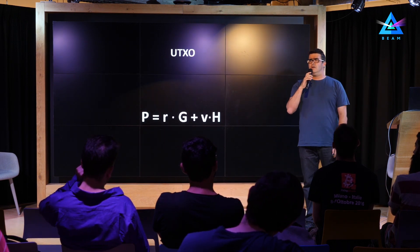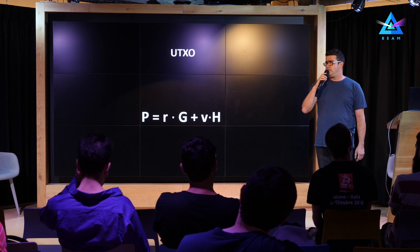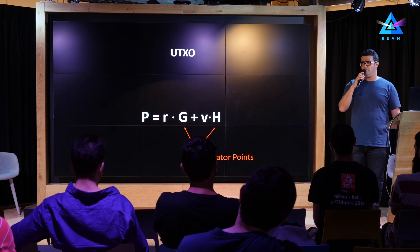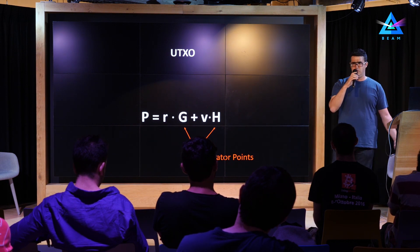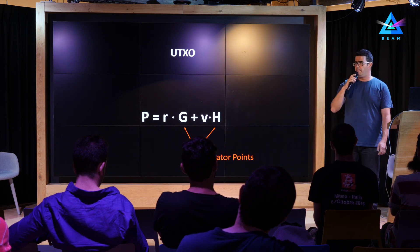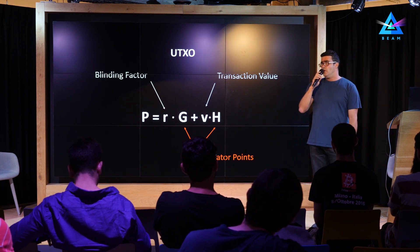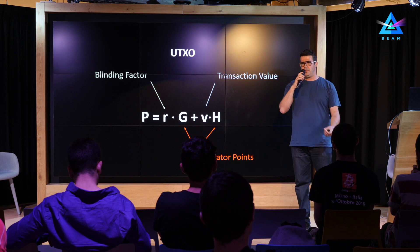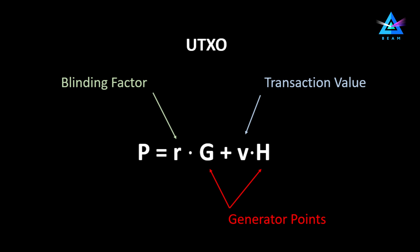As you can see in this equation, each UTXO is represented as a sum of two factors. G and H are two generator points on the same elliptic curve. It's important to understand that these should be nothing-up-my-sleeve points, so the relation between them is not known to anyone — which is a very important property. V is the actual value of the transaction, and R is the blinding factor, which obscures the value of the transaction, but also serves as a kind of secret key that allows you to prove ownership. To prove ownership of a specific UTXO, you need to disclose both the blinding factor and the value.